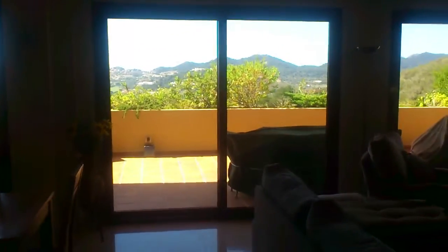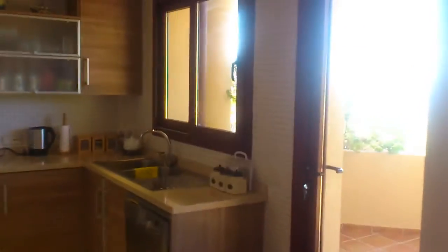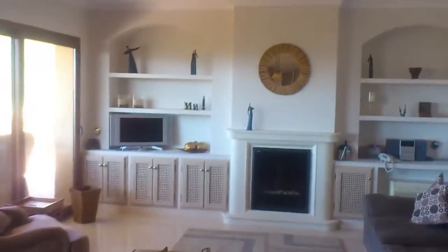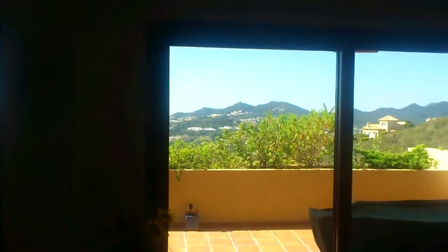Straight through the front door into the hallway. Quick sweep round and we're into the main living room stroke diner. Look at the kitchen. This normally is an archway here but the current owners have had it opened up and made into one large room. Nice big room. Nice views, nice and lightened area this apartment. Nice views across there, across the Miradoras.